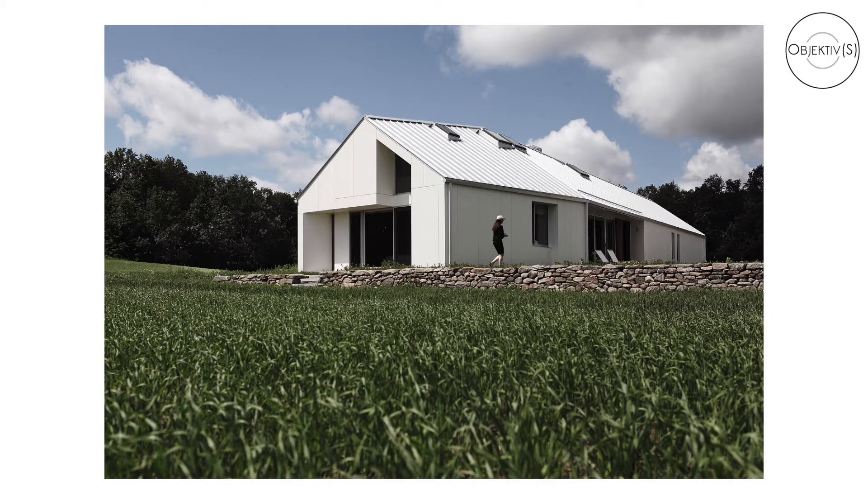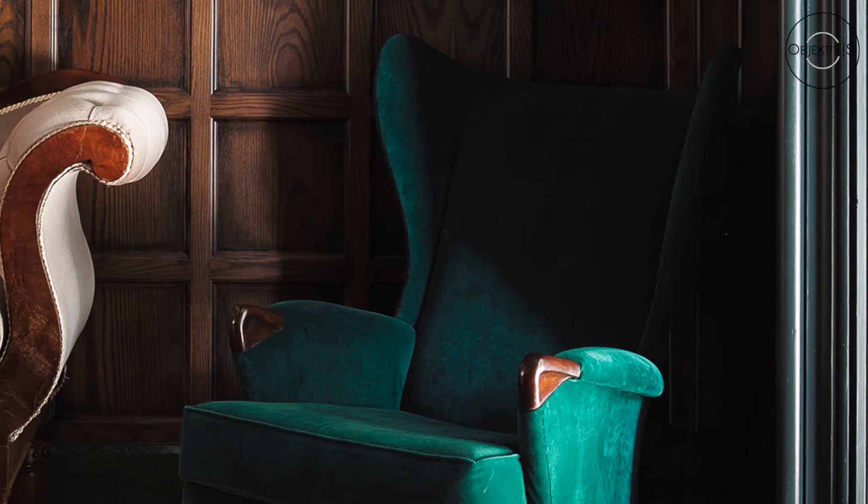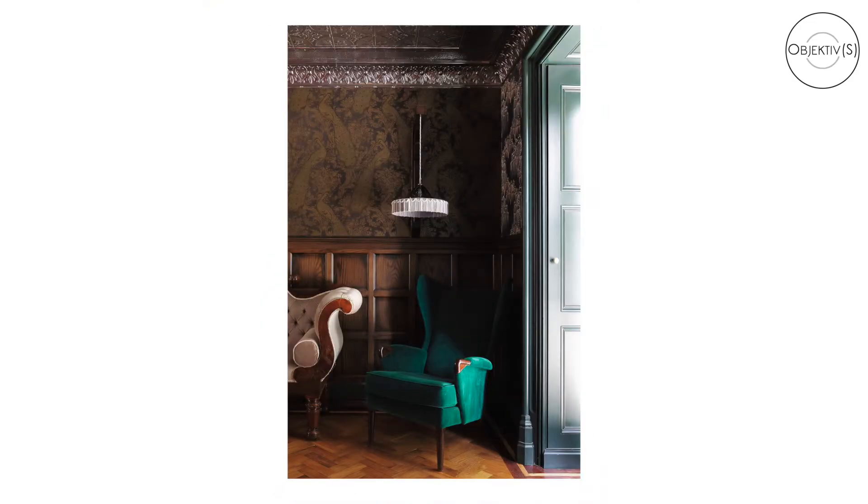How long would it normally take for an average day shoot? It does depend on the client. If you're shooting directly for a commercial client, an architectural firm, or an interior design firm, they might require a lot more images than say a magazine client. With a magazine client they would only require those key money shots, because it's typically for a six or eight page feature.